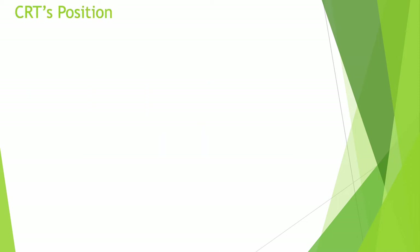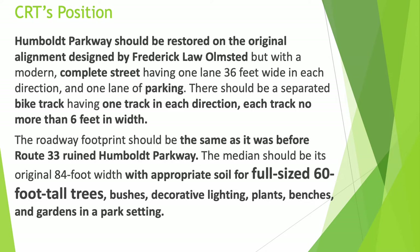CRT's position is as follows: Humboldt Parkway should be restored on the original alignment designed by Frederick Law Olmsted, but with a modern complete street, having one lane 36 feet wide in each direction and one lane of parking. There should be a separated bike track, having one track in each direction, each track no more than 6 feet in width. The roadway footprint should be the same as it was before Route 33 ruined Humboldt Parkway.